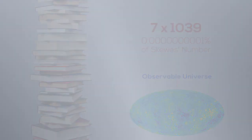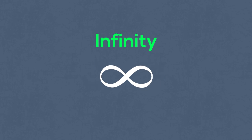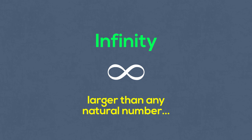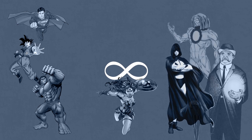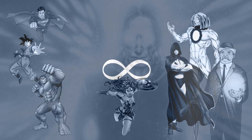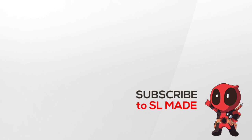And finally, infinity. It represents something that is endless or larger than any real or naturally occurring number. Infinity is not a real number — it's a mathematical theory, an idea of something without an end. So there you go: the largest numbers in the universe.